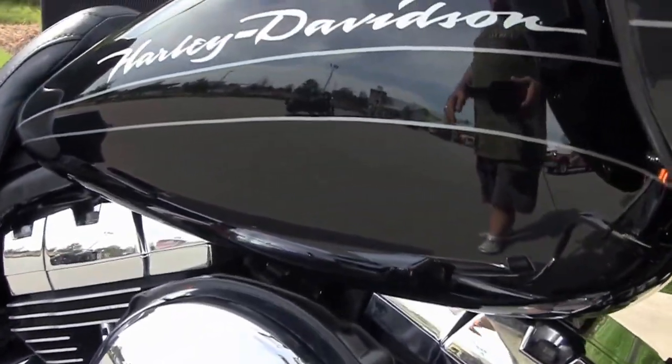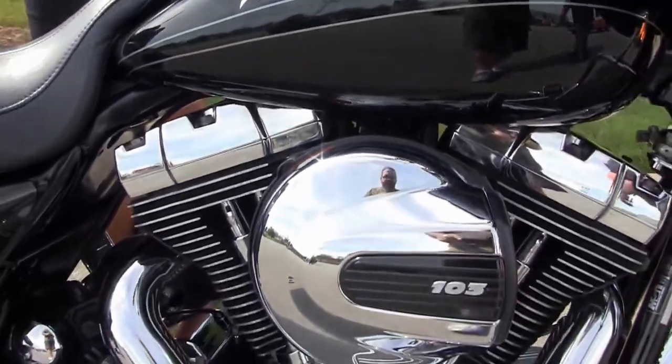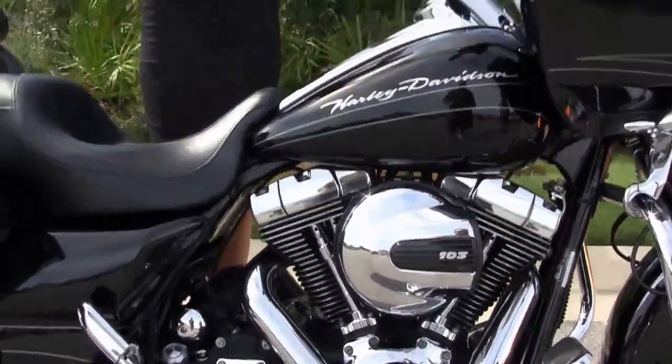We finance used Harley-Davidsons up to 72 months, and be sure to ask about our Fly and Ride program. Jen's going to crank it up for us.